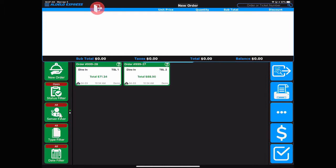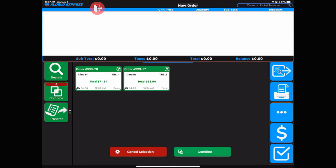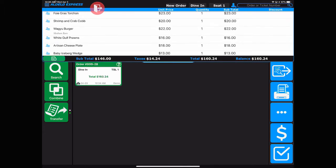You're going to scroll down to the Combine button and touch that. Then touch the orders that you would like to combine, and then hit Combine. Now those are combined into one order.